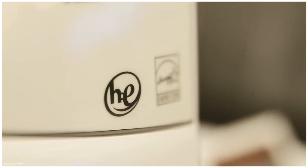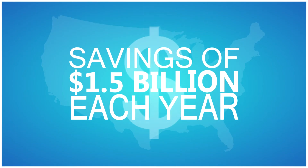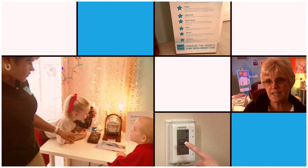If all clothes dryers sold in the U.S. were ENERGY STAR certified, Americans could save $1.5 billion each year and help fight climate change. ENERGY STAR is the simple choice for energy efficiency. Join the millions who are making a difference at ENERGYSTAR.gov.